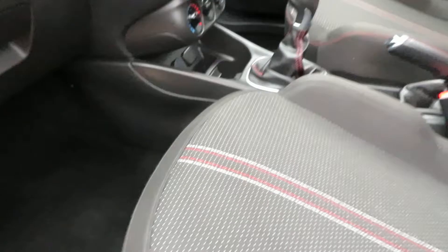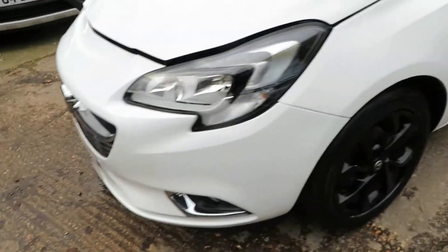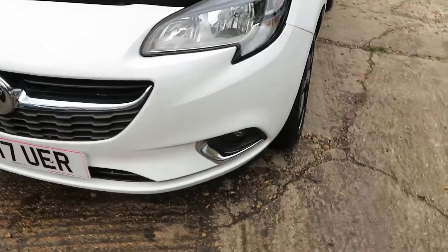Nice car, inside and out. Let's pop the bonnet and go around the front for a look. That's good — front fogs as well.